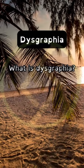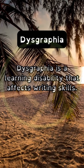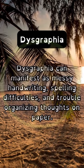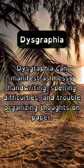What is dysgraphia? Dysgraphia is a learning disability that affects writing skills. How does dysgraphia manifest? Dysgraphia can manifest as messy handwriting, spelling difficulties, and trouble organizing thoughts on paper.